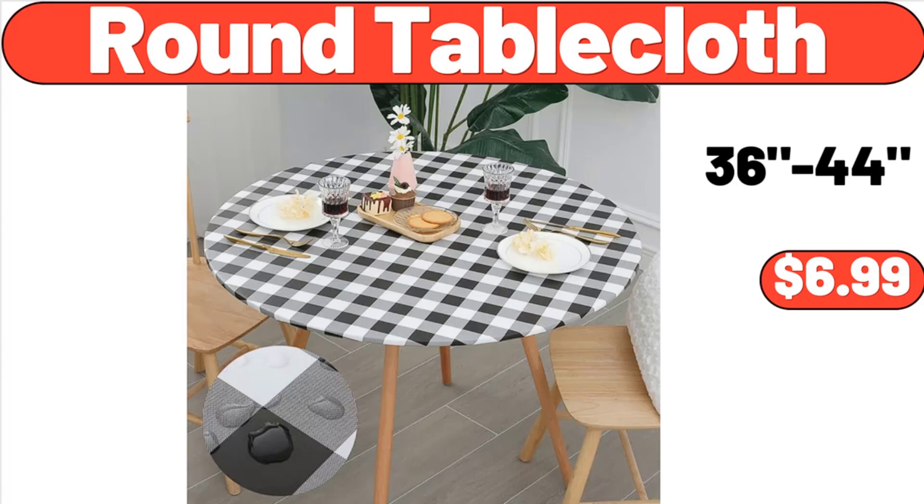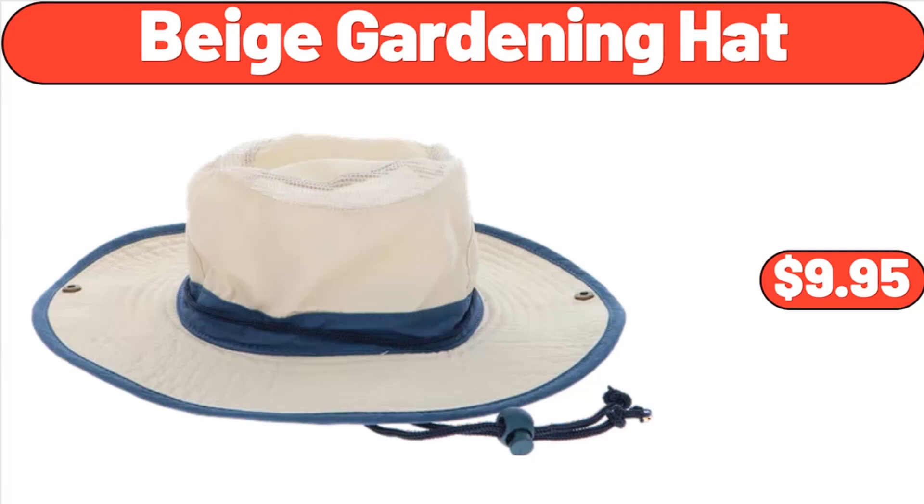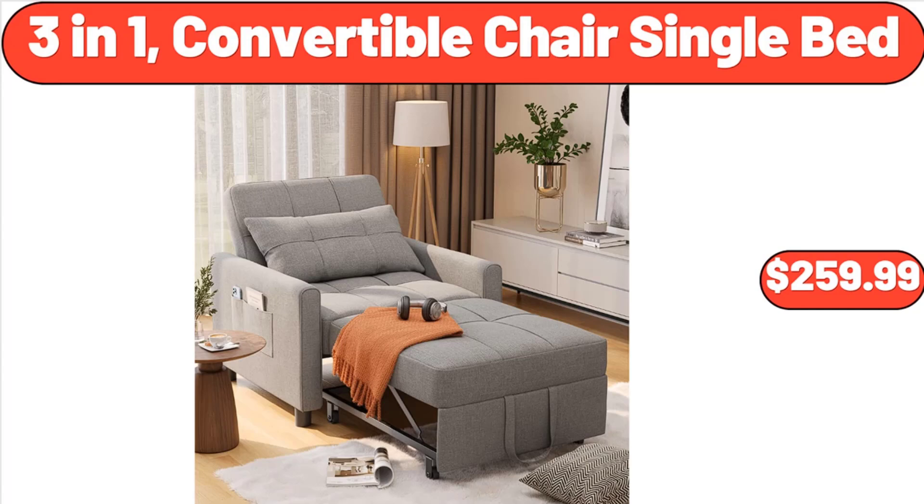Deutsche Jaffa Cakes, $2.99. Beige Gardening Hat, $9.95. Lightweight Silky Satin Floral Bathrobes Soft Cozy Ladies Housecoat, $19.96. Three-in-One Convertible Chair Single Bed, $259.99.